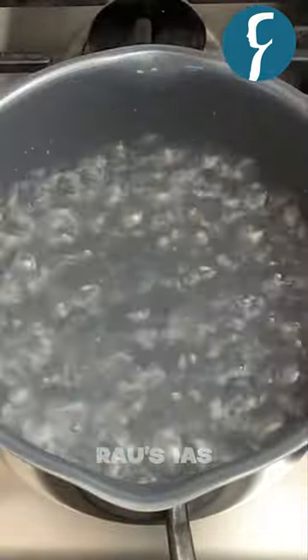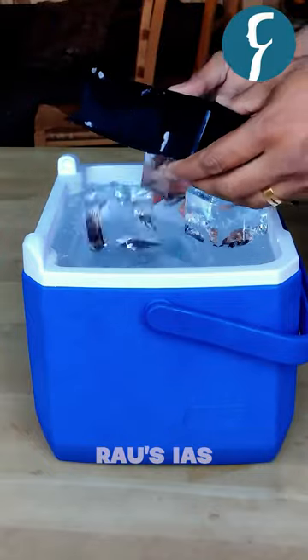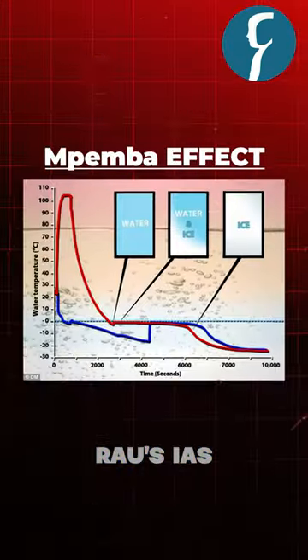However, you would be surprised to know that heated water would freeze quicker than the normal temperature one, and this is called the Mpemba effect.